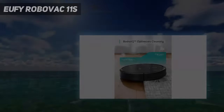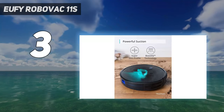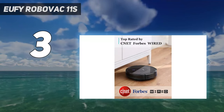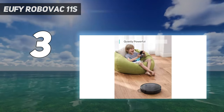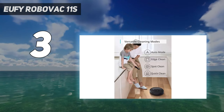At number 3: the Eufy RoboVac 11S. If you're looking for a robot vacuum on a budget, the Eufy 11S is worth considering. It has a reasonable price that is often discounted, so you'll be hard-pushed to find a rival that's such good value for money. Affordable pricing doesn't mean corners have been cut, at least not when it comes to cleaning.